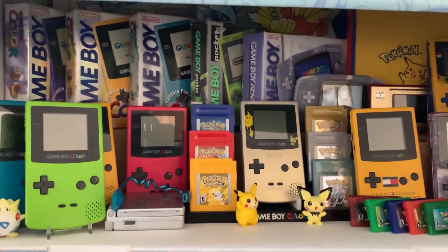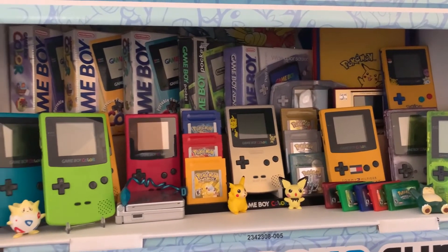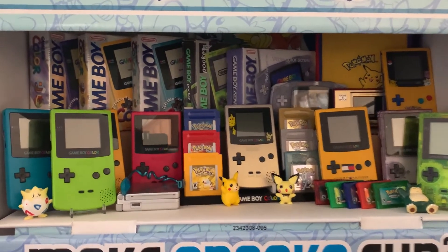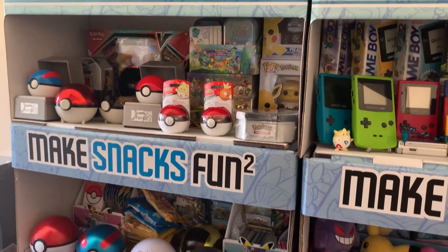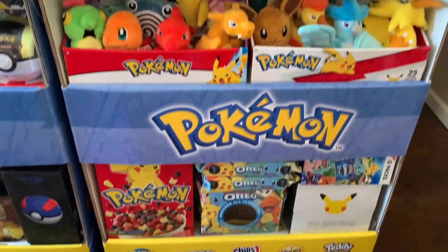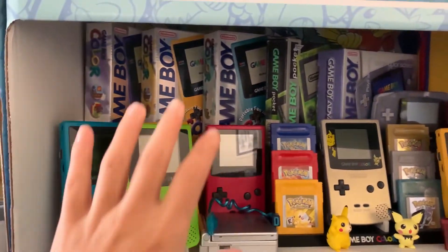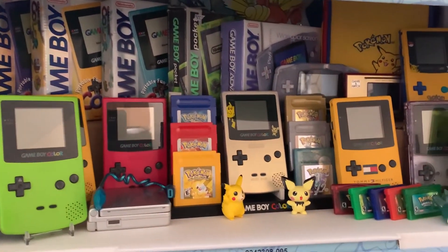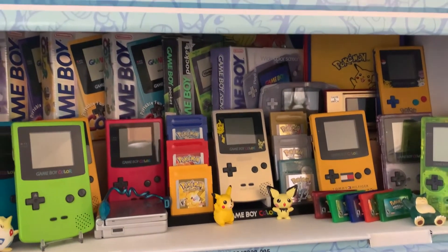Shout out to Brian for selling me this system — very clean, and thank you very much for letting me add this to my collection. I'm very proud of this. This is probably my favorite section of the entire Pokemon bus display. It's hard to choose favorites — I got a bunch of Pokemon cards over there too. It's coming together really nicely. We only need the grape Game Boy Color to complete our basic color sets, so we're well on our way. Thank you so much for watching, I hope you enjoyed this, and I'll catch you guys in the next video. Peace.